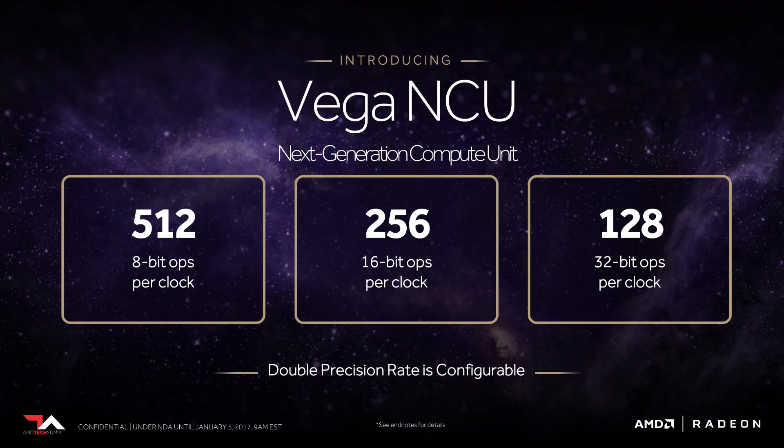The NCU also offers scalable precision: 512 8-bit, 256 16-bit, and 128 32-bit operations per clock, and it can switch between these modes on the fly. This means it can do many simple low-precision operations or fewer high-precision complex operations in the same amount of time. When a task requires more precision, it switches to high-precision mode; when precision requirements are relaxed, it runs low-precision operations much more quickly.